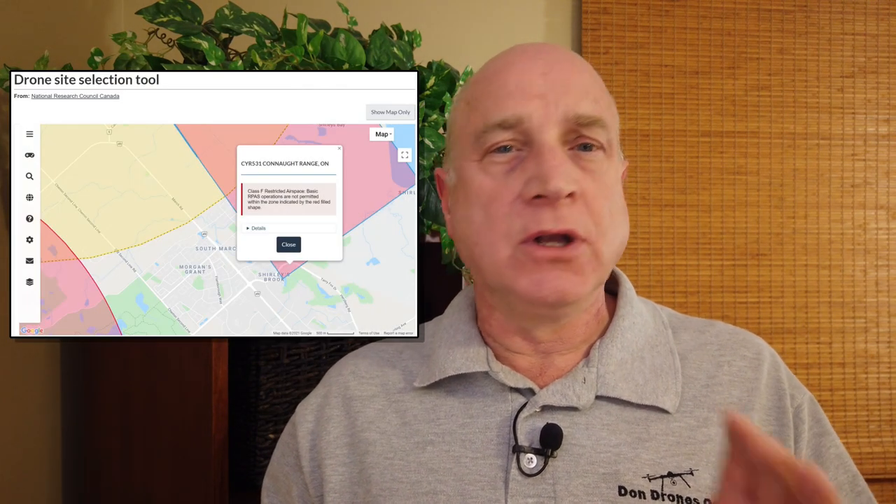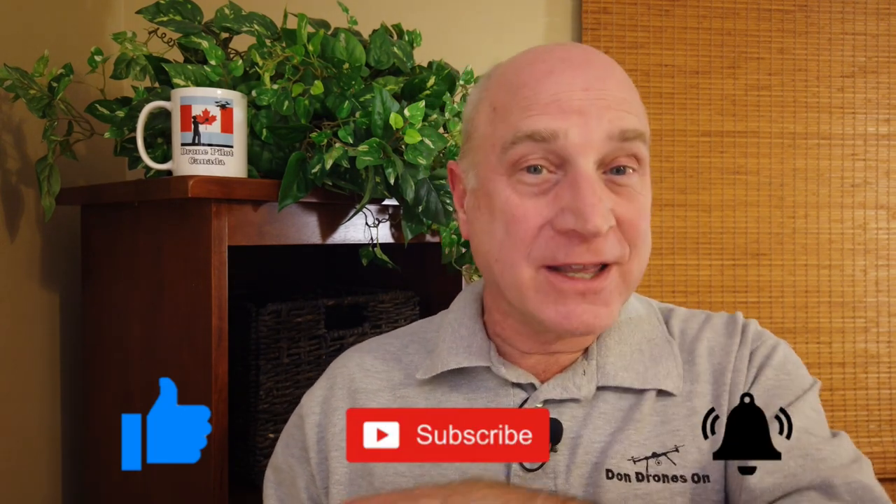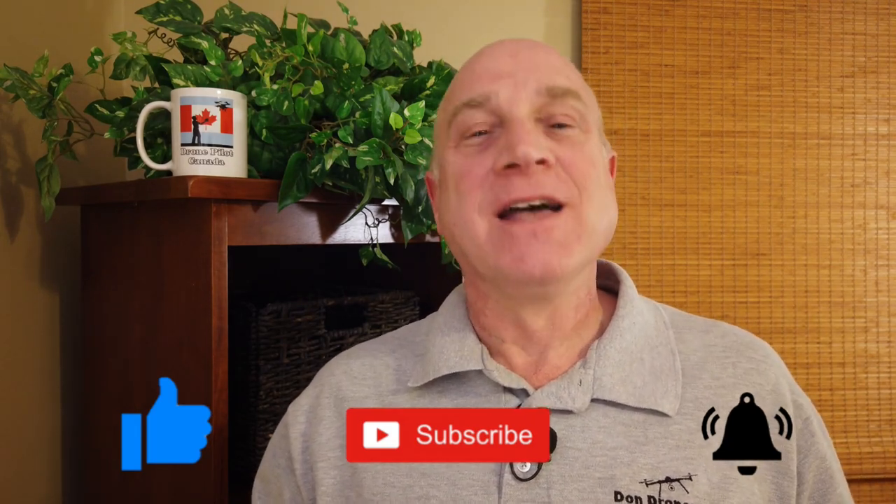So there we have it — the various restricted zones according to the DJI FlySafe system, what they mean, and how to unlock the ones that require unlocking. I urge you, please check the NRC drone site selection tool or DronePilot Canada app to ensure you properly understand your flight's airspace and proximity to airports and heliports. The DJI FlySafe system, while good in some ways, does not match our legal requirements in Canada. I hope you found this video helpful. Drop a comment below, give me a thumbs up, and please subscribe to my channel and ring that bell for notification of future videos. Thanks again for watching.